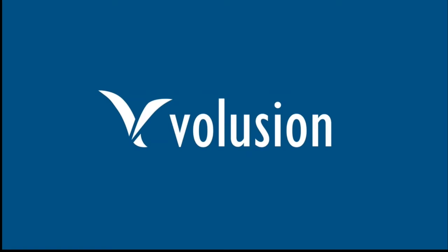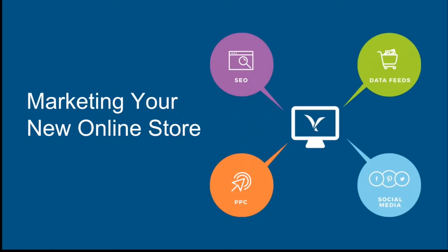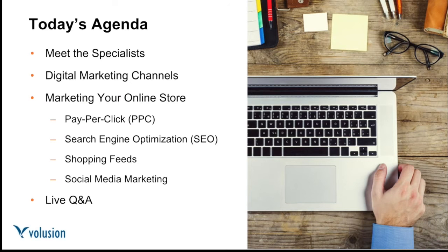Hello everybody and welcome to marketing your new online store. If you're just launching your online storefront, I'm sure you're chomping at the bit to start making sales, and we're going to talk about the various ways you can use digital marketing to do just that. Today we'll start by meeting our digital marketing experts, then go over each marketing channel, and each specialist will share tips. We'll also answer your questions, so start typing those into the Q&A box.